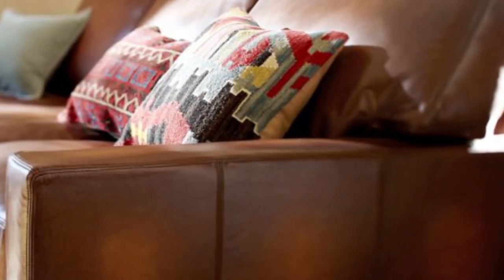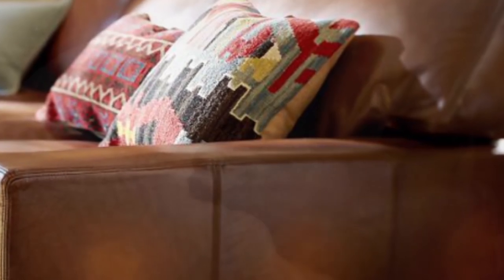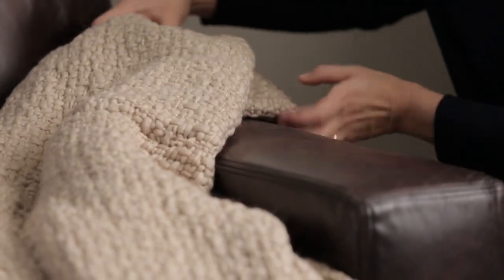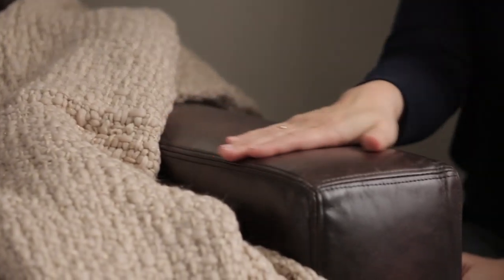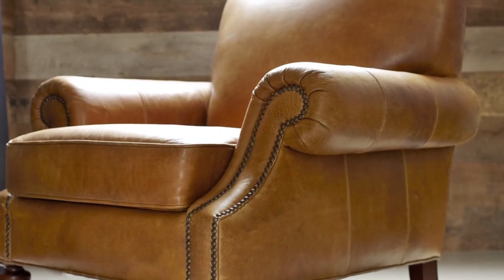Leather is a high-performance choice with a smooth, supple hand feel. All Pottery Barn leathers are top grain and finished for a smooth, polished look and feel, which becomes softer over time. It easily wipes clean, is child and pet friendly, and ages beautifully.